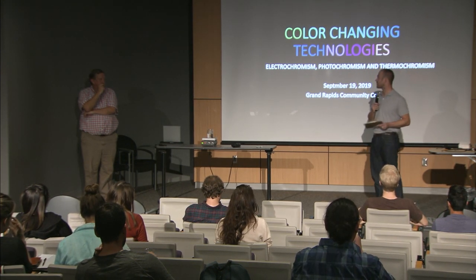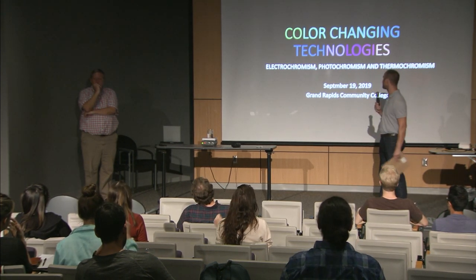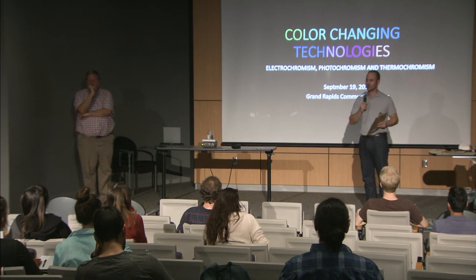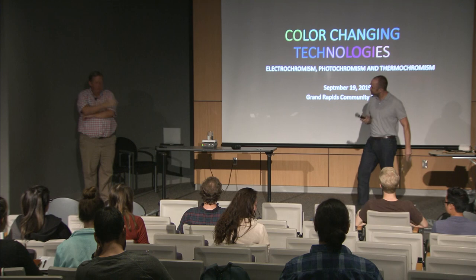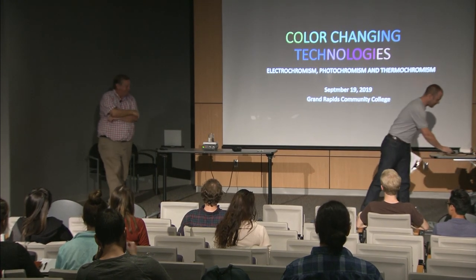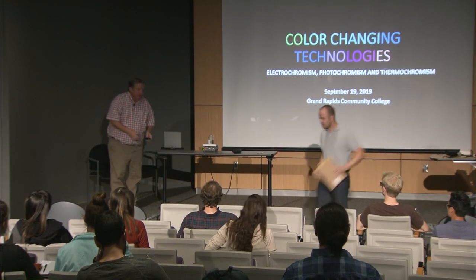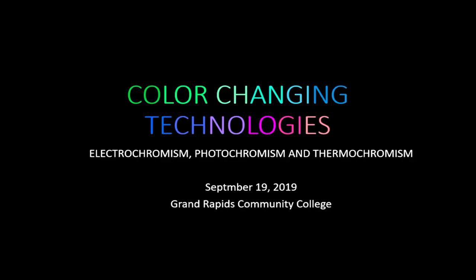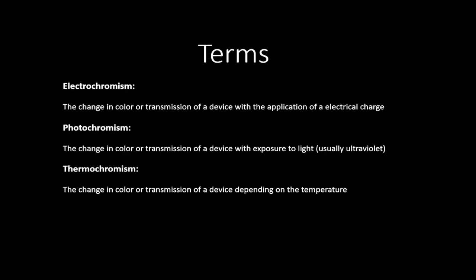Today he's going to be talking to us about some color-changing technologies. So, looking forward to it. We're going to talk about electrochromism, photochromism, and thermochromism. Let's define some of these terms.